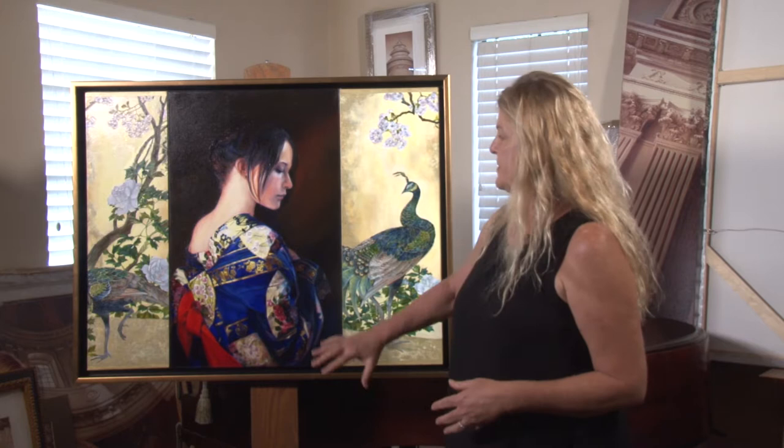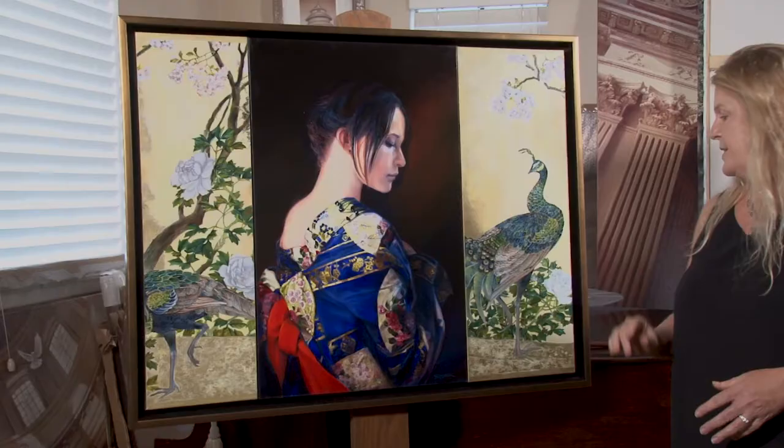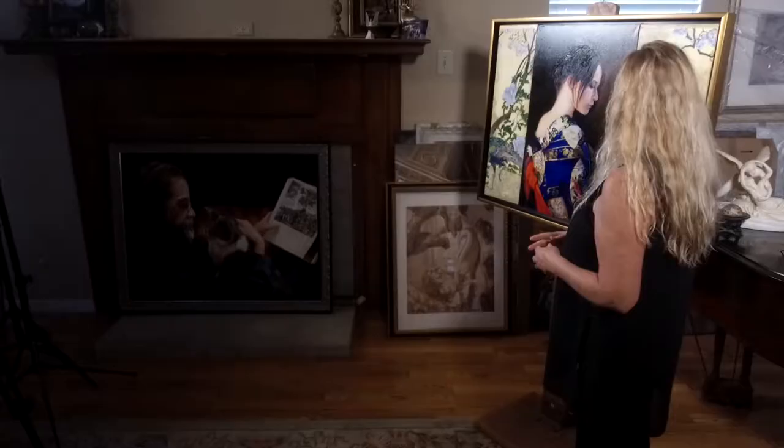Today I want to talk about my painting. It has quite a story. I originally painted the kimono first using a palette knife. About 95% of the painting I use just this small little palette knife. I get the nice, beautiful, rich colors with the palette knife.